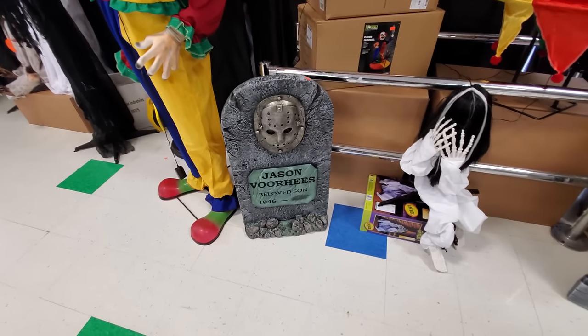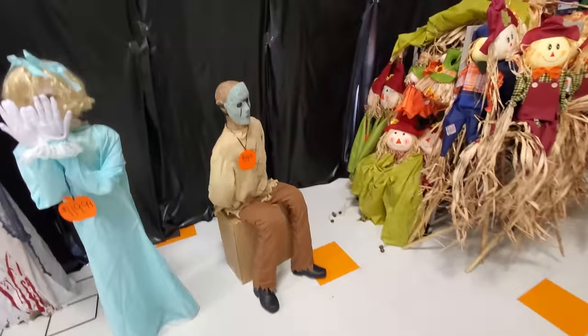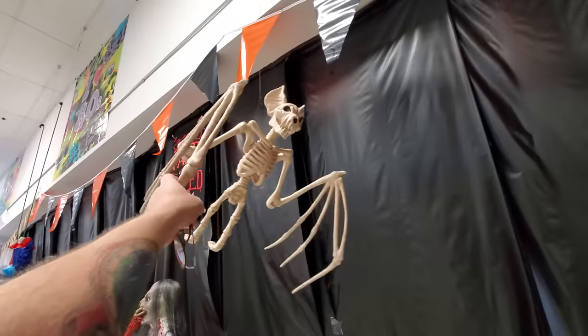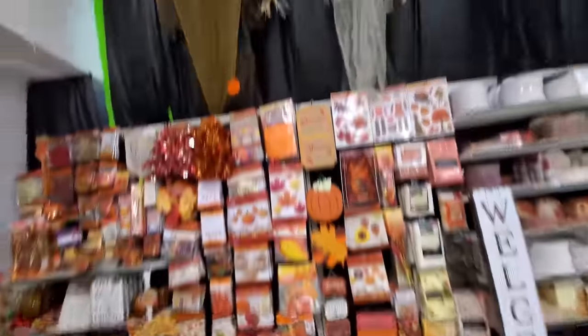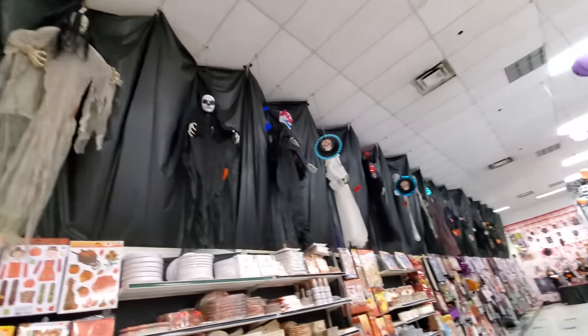Hey, look — Jason Voorhees. That's pretty cool. I was thinking they were all animatronics, but I guess not. Bat bones, bat bones. That's funny. Look at all this stuff, man — they got tons of stuff in here.